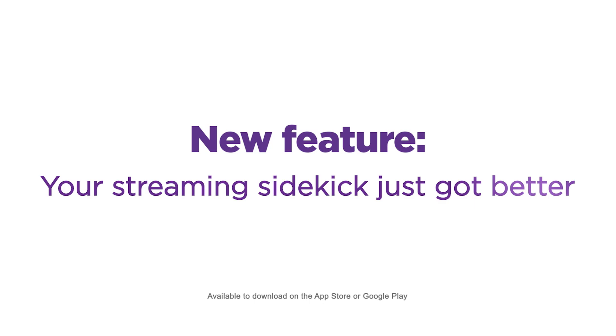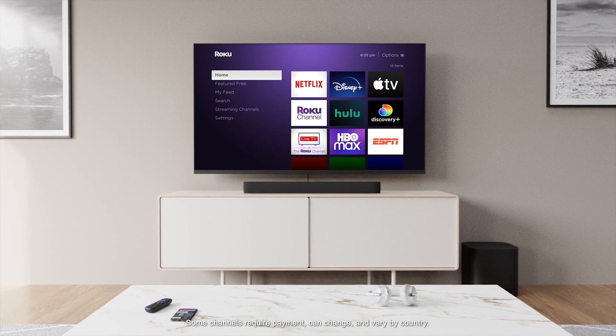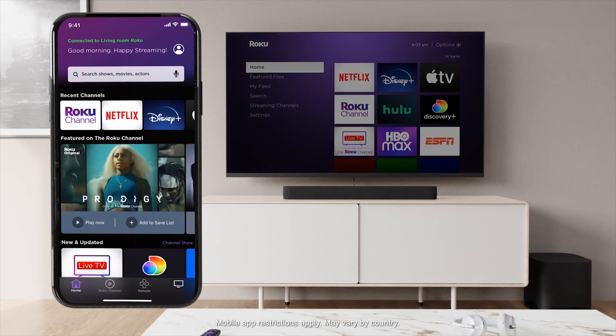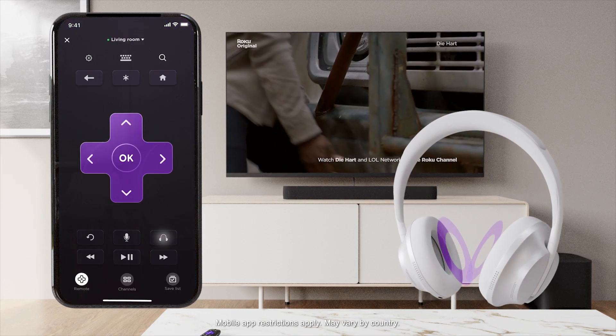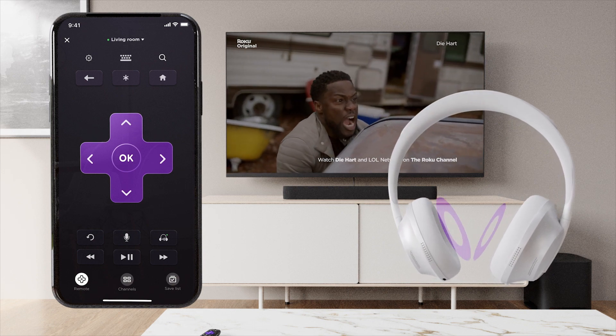Roku's mobile app is your streaming sidekick, and now it can help make your audio experience even better. Wireless private listening is here. Pump up the volume on your favorite wireless headphones and get in the groove as your screen and sound sync like magic.